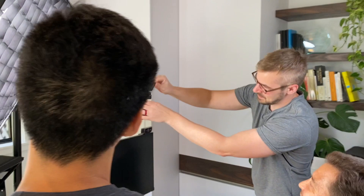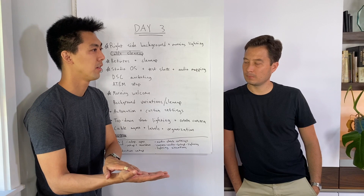You want to speak to the viewer with this video, and so you kind of want to personify each of that person's worries.